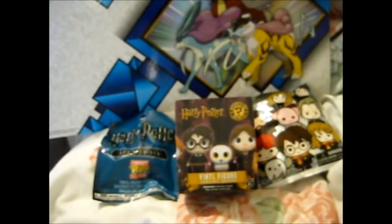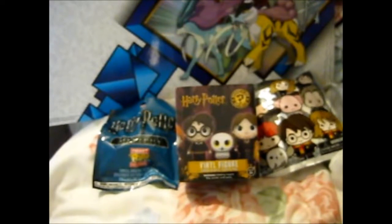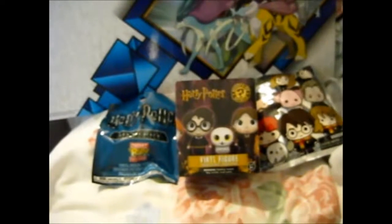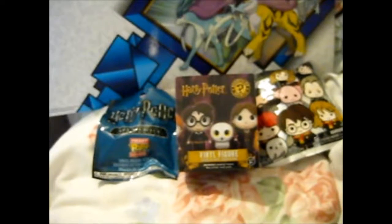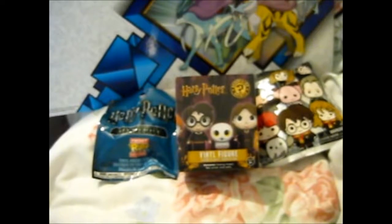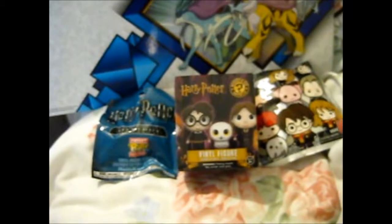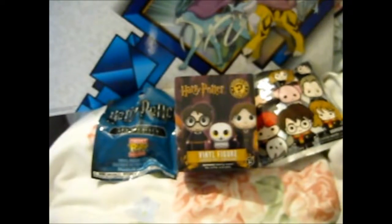Ruth here. I forgot the number. Anyway, this is Blind Bag Wednesday, Series 5, Episode 4. Because this is the Harry Potter series, I didn't really think this through when I first started doing this, so I split them up because I already started doing a Harry Potter one separately.